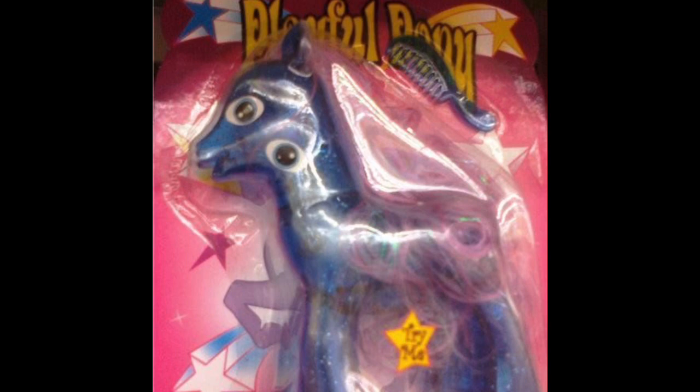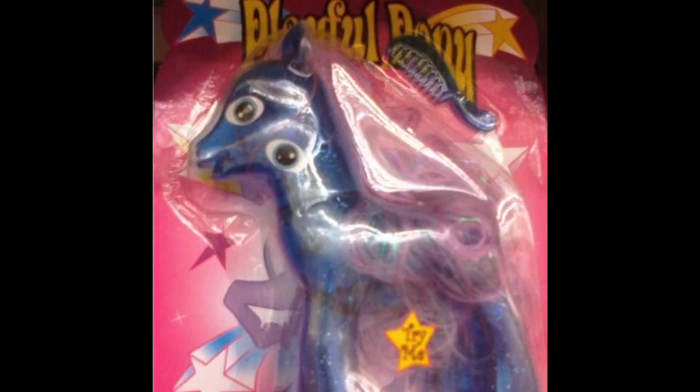It comes with a brush and everything, but look at this pony — the color looks pretty beautiful, but look at the eyes. It looks like one eye is normal on the face but then the other eye is on its neck. This is something you'd see in Sodor Fallout or something like that.